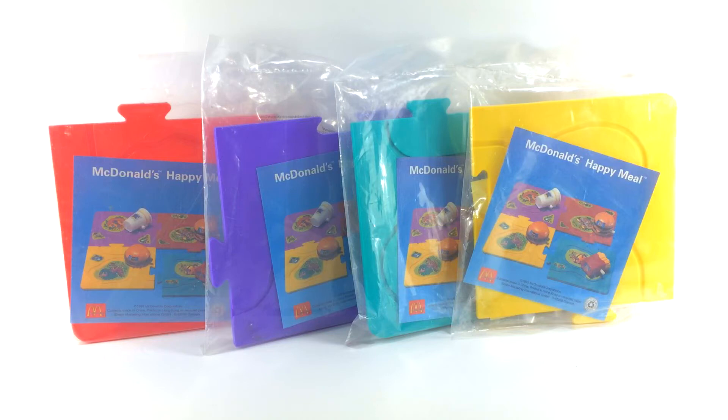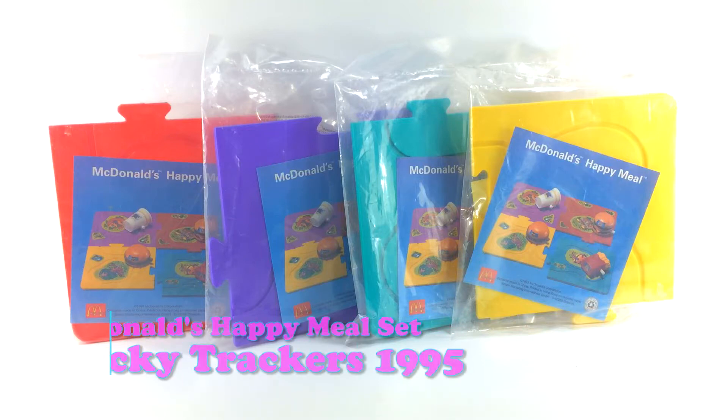Today on The Toy Shop we are opening all four of the Tricky Trackers from the McDonald's Happy Meal in 1995.